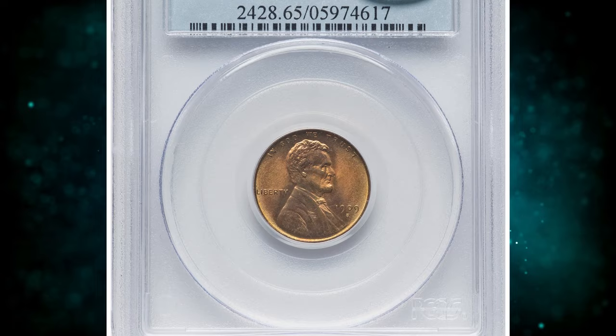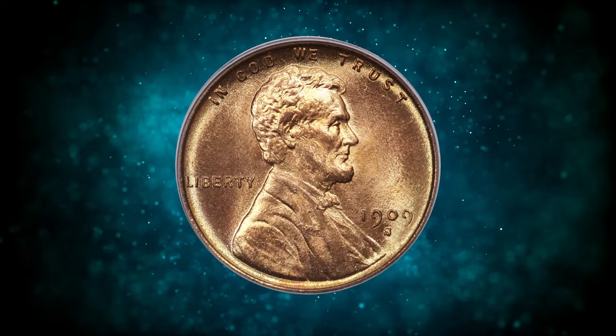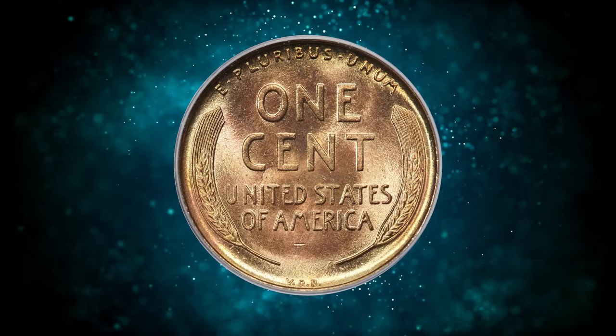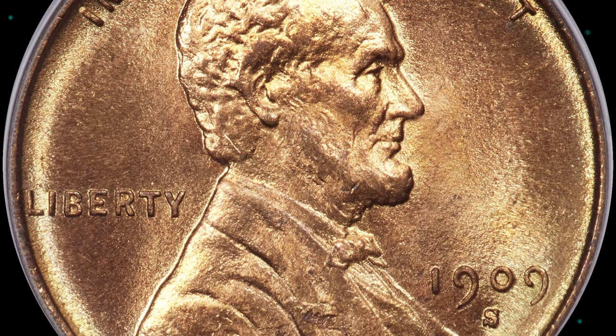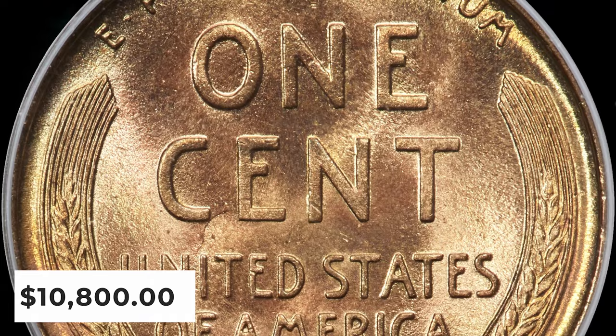Number 2: 1909 S VDB Lincoln Cent, graded in Mint State 65 Red by PCGS and approved by CAC. According to Heritage Auctions, glistening golden and tan-orange hues adorn the gem surfaces of this full red 1909 S VDB cent, complementing well-struck design elements. The coin is largely pristine, with only a single horizontal mark below the M in AMERICA serving as a pedigree marker. CAC endorsement adds to the appeal. It was sold for $10,800 on January 10, 2024.